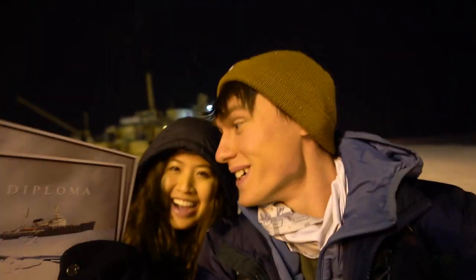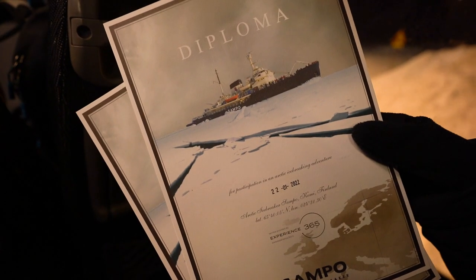We just got off the ship and they handed us a very special piece of paper — we got diplomas for going on the icebreaker vessel! We can hang it on our wall when we get back. We are now going to head to the grocery store, pick up some dinner, and then head on another overnight train to ride back down to Helsinki.